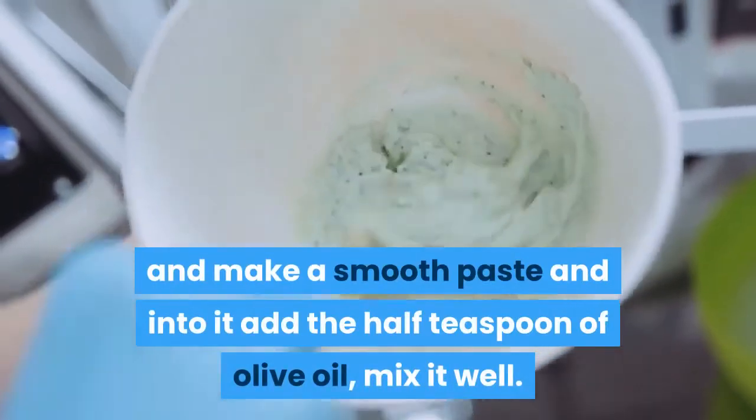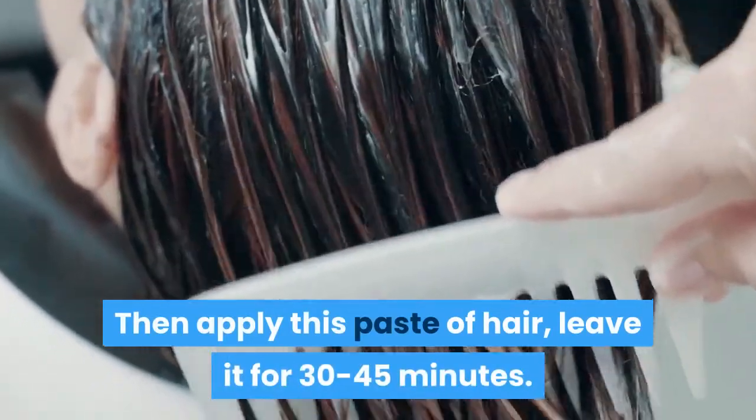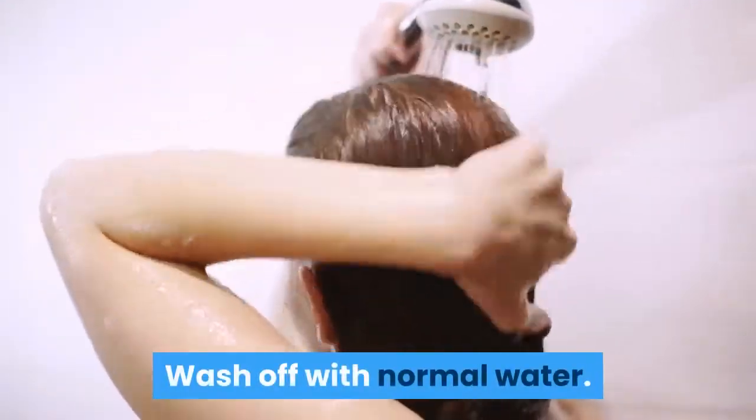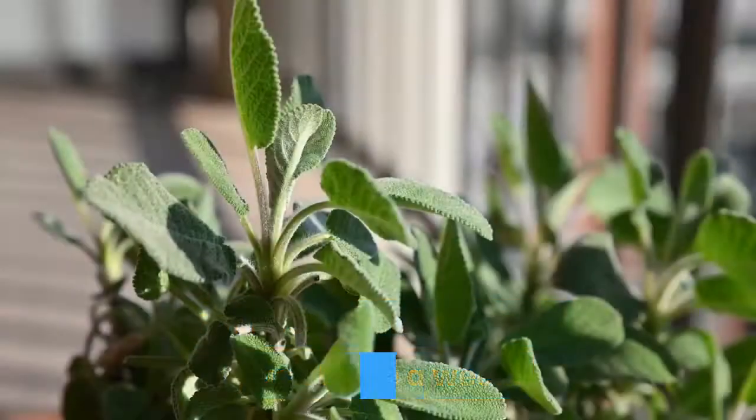Take one banana, one whole egg, one teaspoon of aloe vera gel, and make a smooth paste. Add half a teaspoon of olive oil and mix it well. Apply this paste to your hair and leave it for 30 to 45 minutes, then wash off with normal water. For best results, use this pack twice a week.